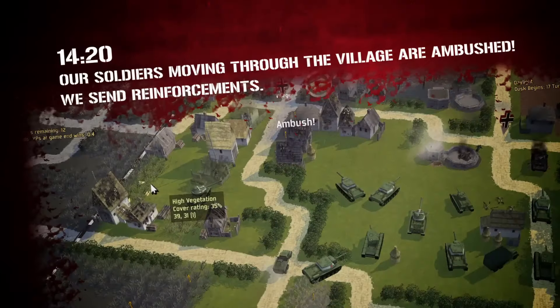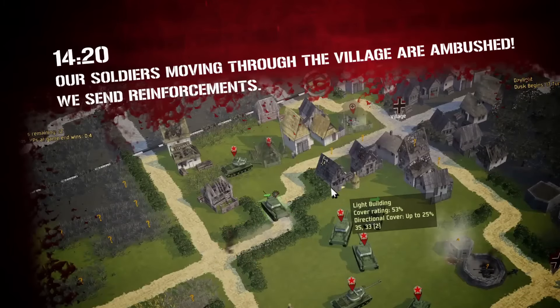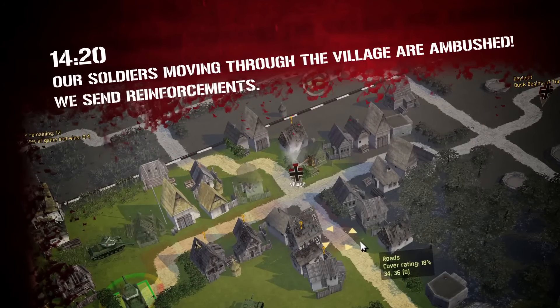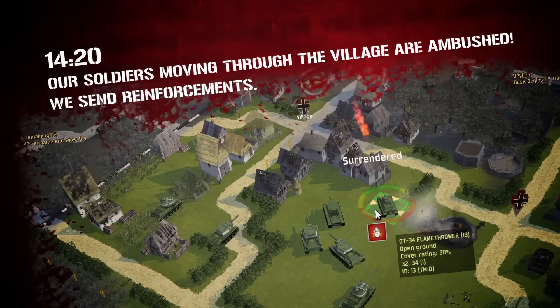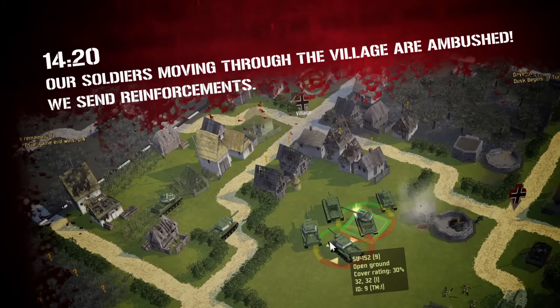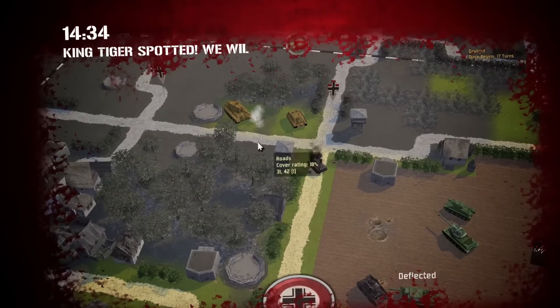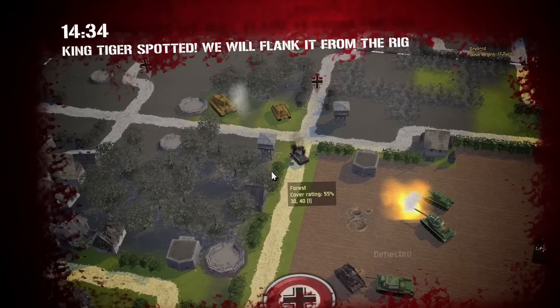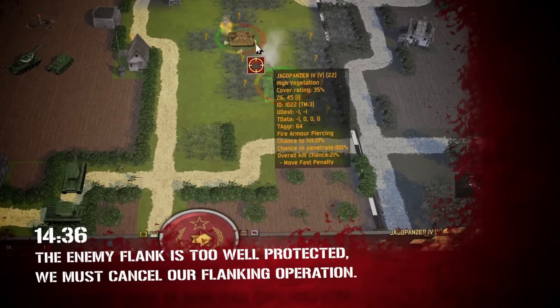Alright, actually these are two titles, but since they go hand-in-hand, we've grouped them together. Both produced in collaboration with the BBC, Battle Academy and Battle Academy II Eastern Front are two beautiful turn-based strategy games that will immerse you in dozens of World War II battles. While the first chapter focuses mainly on the campaigns in Africa, Italy, and Normandy, Battle Academy II Eastern Front deals with the clashes between the Soviet Army and the Wehrmacht on the Eastern Front. Each battle will put us in command of a series of units and armies, each time different and equipped with unique abilities and roles.